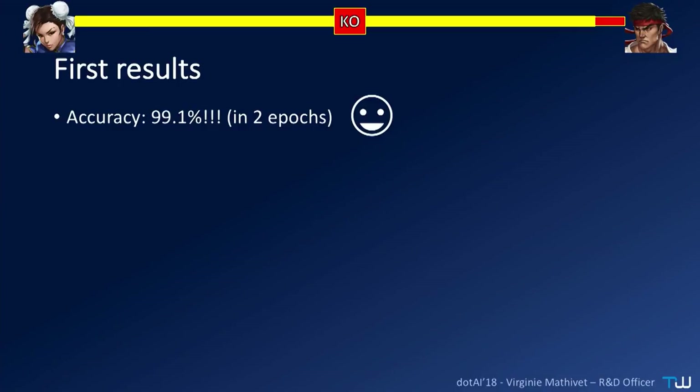These are the first results. Take that, algorithm — 99% accuracy in two epochs. Very well. In fact, if you work in AI for a while, you know that when it seems to work too much, too good, too quick, it means that in fact it's not working at all.